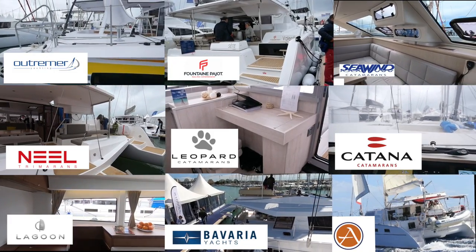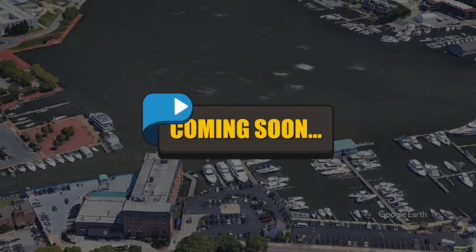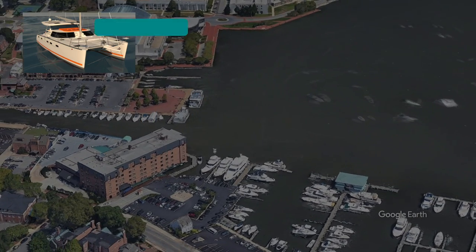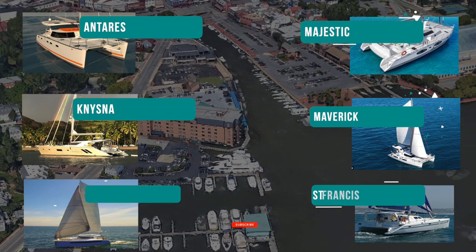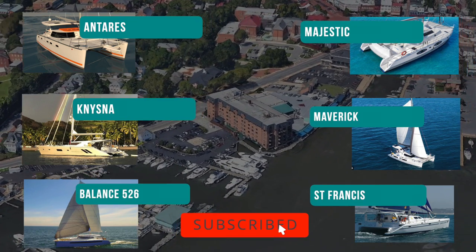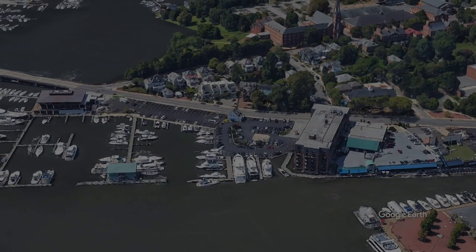Now 15 seconds of shameless showboating while we ask you to consider subscribing to our channel. We've done lots of catamaran reviews and have lots coming up, so if you want to see all the reviews and compare them — and finally see our top 10 of the best catamarans on the market — feel free to subscribe. There's a little button down there; click it and you'll never miss an episode.